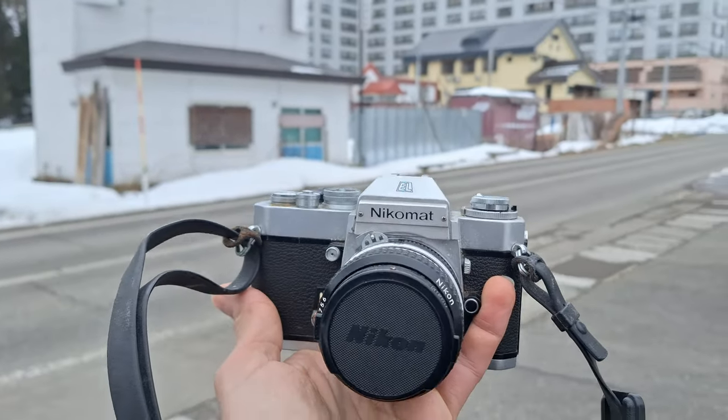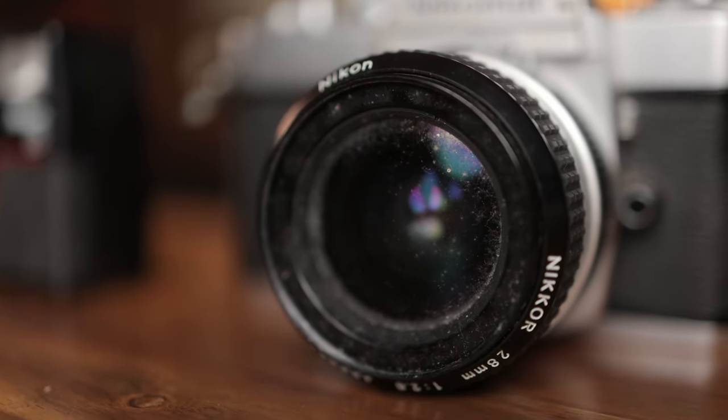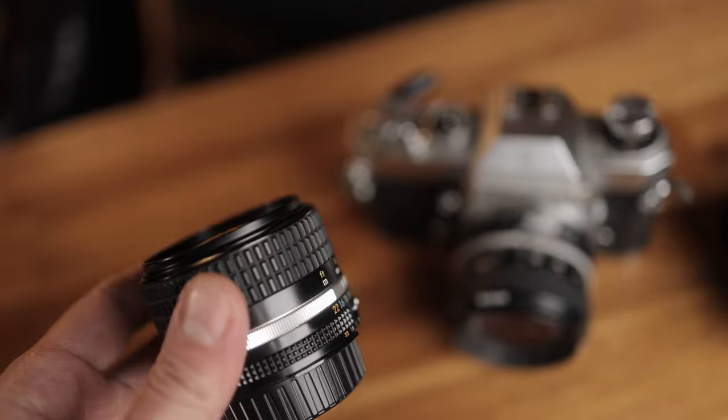Physically, there's a bit of corrosion and mold, especially on the lens, which probably can be cleaned. I've cleaned up lenses like this before that have turned out really good. I already shoot the Nikon system, so I have other lenses I could use anyway. The light seals are bad and they're going to need replacement, but all of that is fairly easy to do.